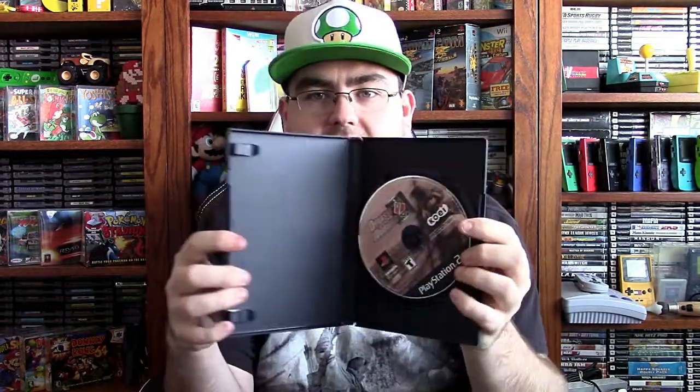Then we've got a copy of Devil May Cry 3: Dante's Awakening, Special Edition, Greatest Hits version. That one is 100% complete and in very nice shape. Then there's a copy of Dynasty Warriors 2 with a really bad water-damaged insert that has mold on it, which I'm going to throw away. The disc is fine and there's no manual, but the disc itself looks pretty good.